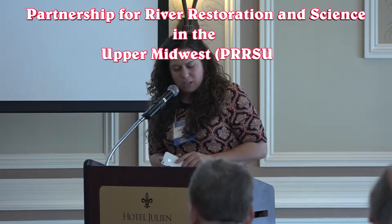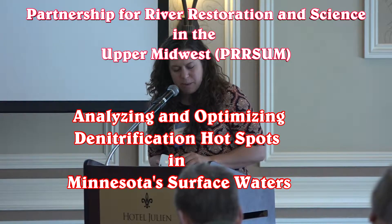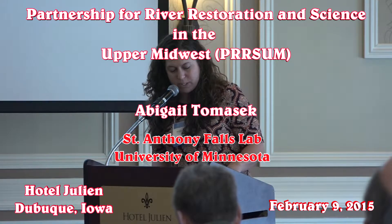Our next speaker's topic is Analyzing and Optimizing Denitrification Hotspots in Minnesota's surface waters. Abigail Tomaset received her master's degree in Environmental and Water Resources Engineering from the University of Texas and is now a second-year Ph.D. student in Civil Engineering at the University of Minnesota.